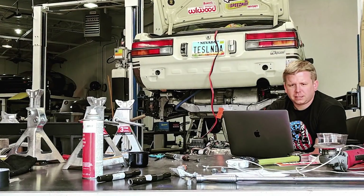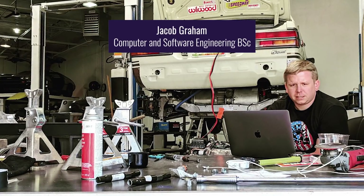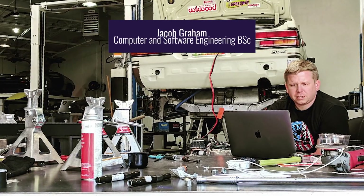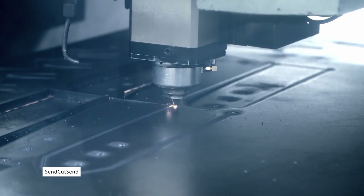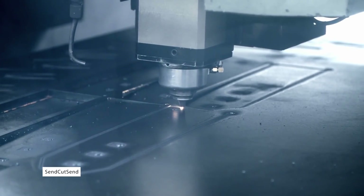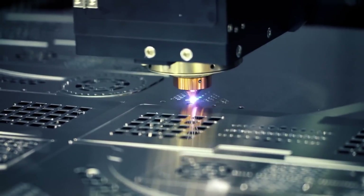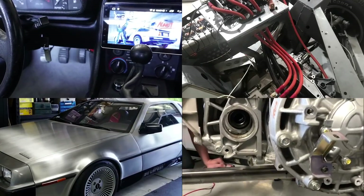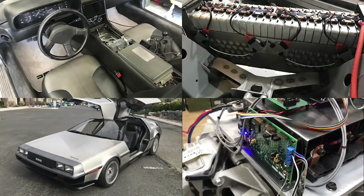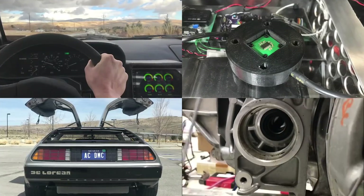If you're wondering what kind of technical background it takes to complete a project like this, Jacob has a bachelor's of science in computer and software engineering. He spent most of his career working as a senior software engineer, and he now works as the CTO for SendCutSend, a metal laser cutting company which apparently supports its employees' extracurricular projects. This wasn't an easy build by any means, but with continued innovation in the field of electric vehicles and higher EV adoption rates, EV conversions will start to become better understood and easier for hobbyists to take on.